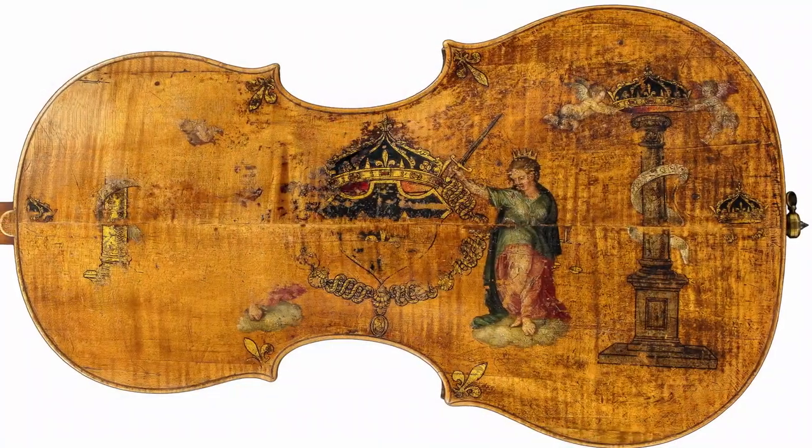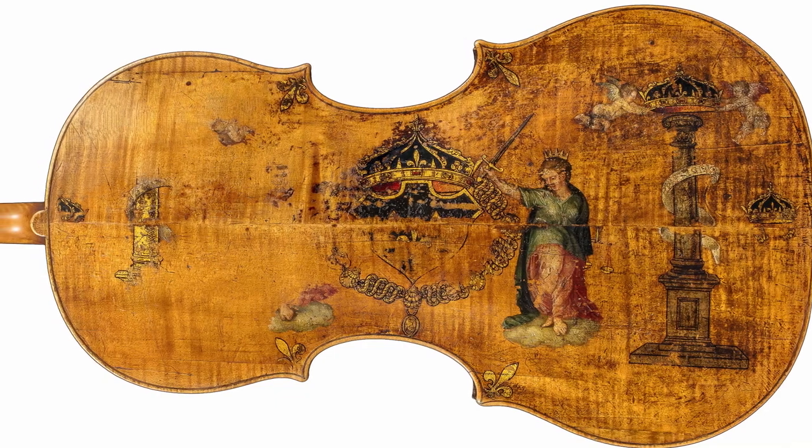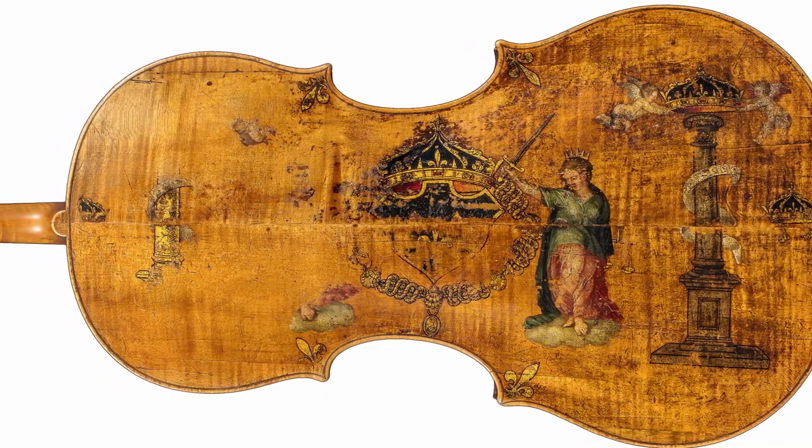Such as the earliest known surviving cello, the Amati King, made in the 1500s for the French Royal Court.